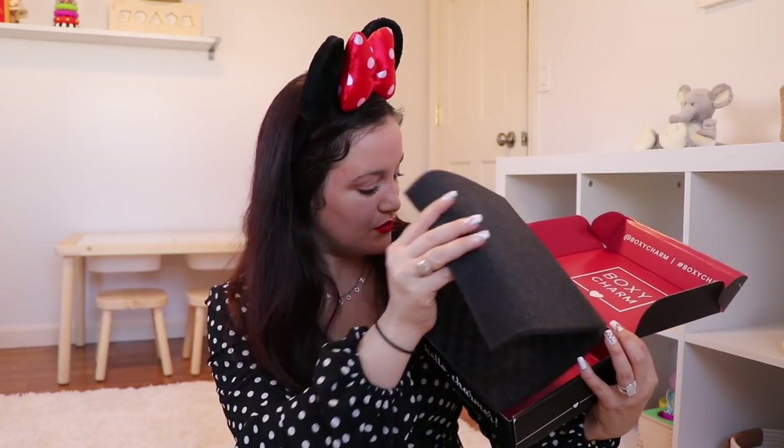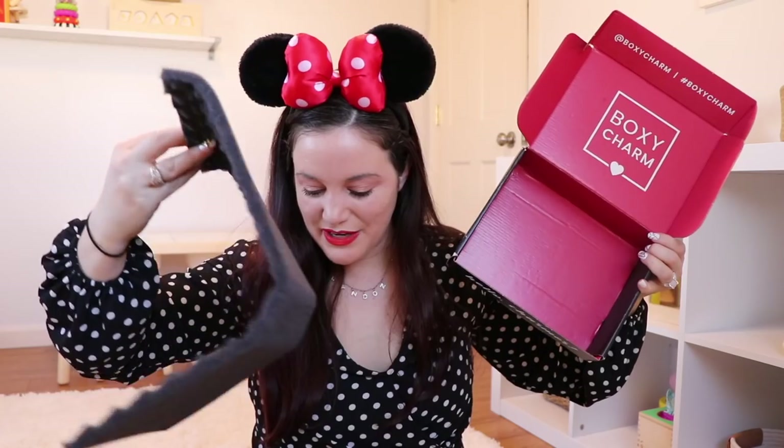That was everything inside the BoxyCharm box. All in all, great box. You usually get a little pamphlet telling about the theme and all the products, but I didn't get that this month. It's not in my box, and it usually tells you all the products and the price. Either they forgot to put it in, or I just didn't get it this month. It would be nice to know the retail value of everything and specifically how to use them, but I like the box a lot.